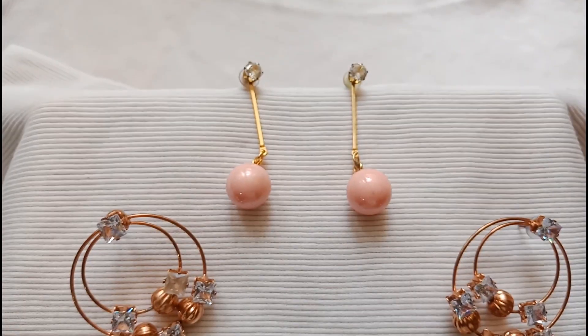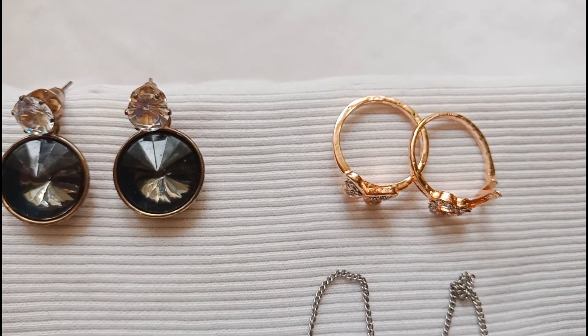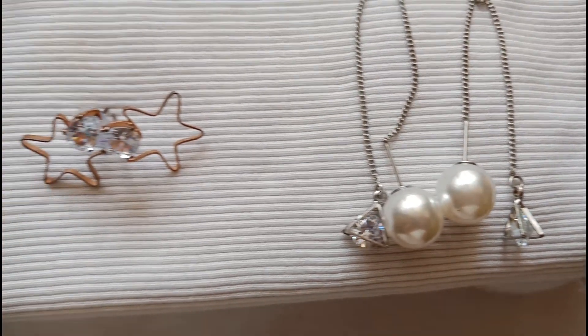These are big earrings and smaller ones — we can wear them for jeans, tops, dresses, and churidars also. So this is the collection.